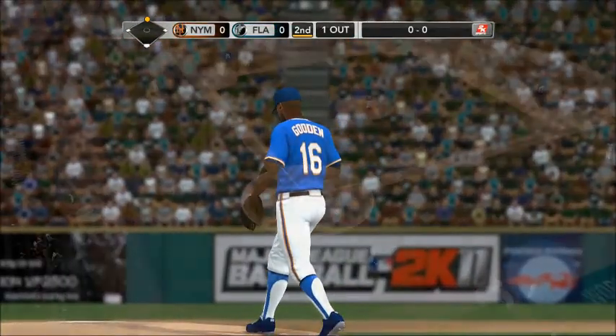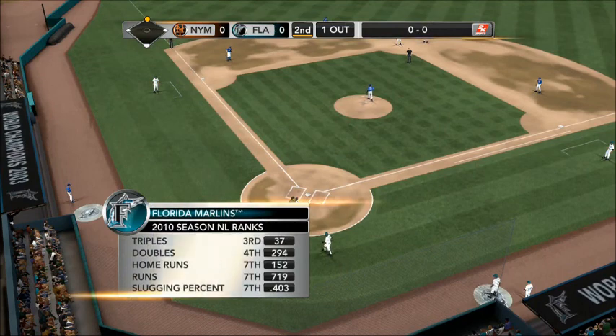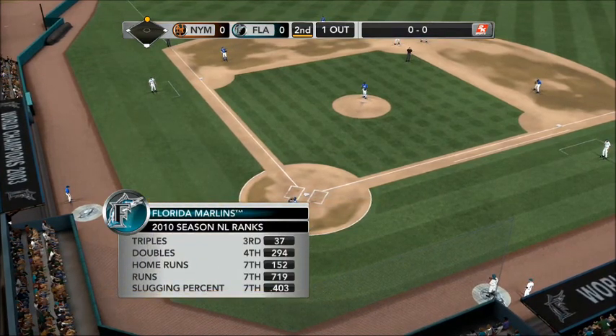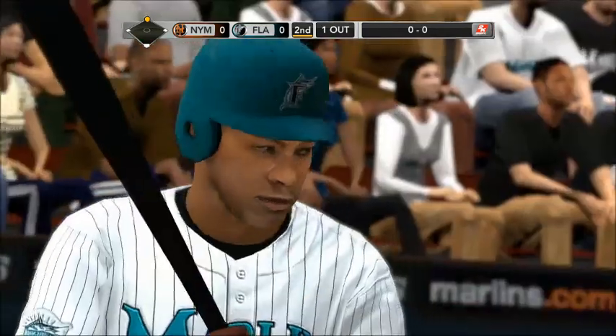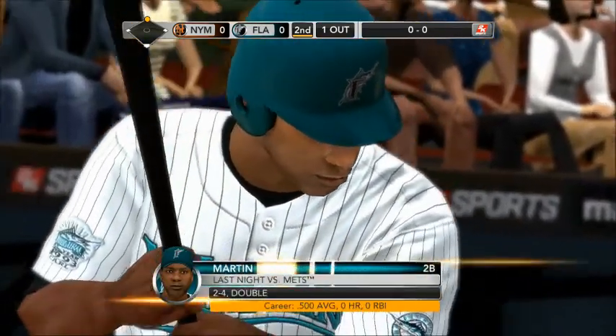We've got a moment to look back at the Florida Marlins and how they fared last year: third in triples, fourth in doubles, and in the top ten in home runs. That ability to drive the ball really paid dividends for this team's offense.